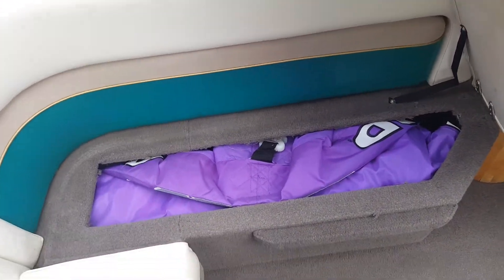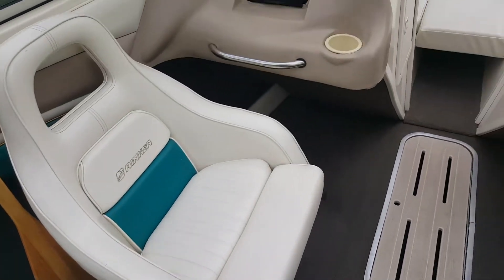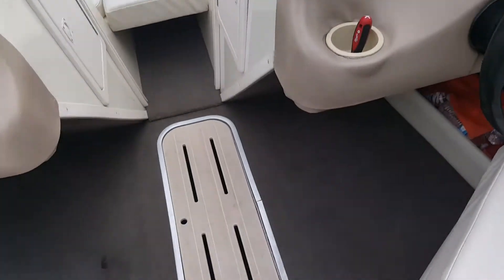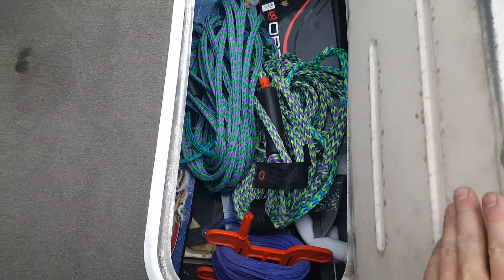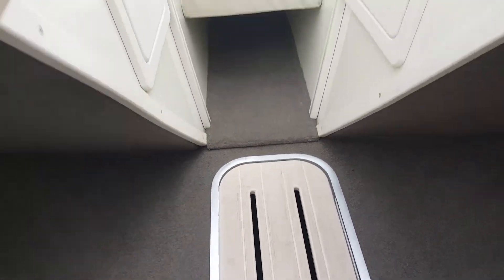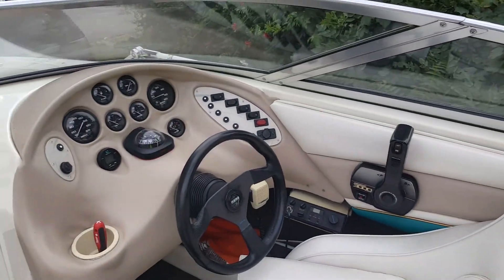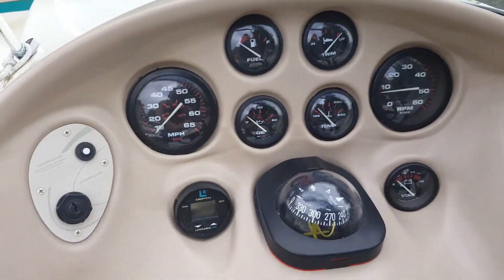Lots of storage on this boat. Got two three-person tubes fitting in there. There's a stereo system, a storage locker with a smaller storage locker down here to store all your ropes and water skis. I believe this boat has a 70 or 75 gallon fuel tank.